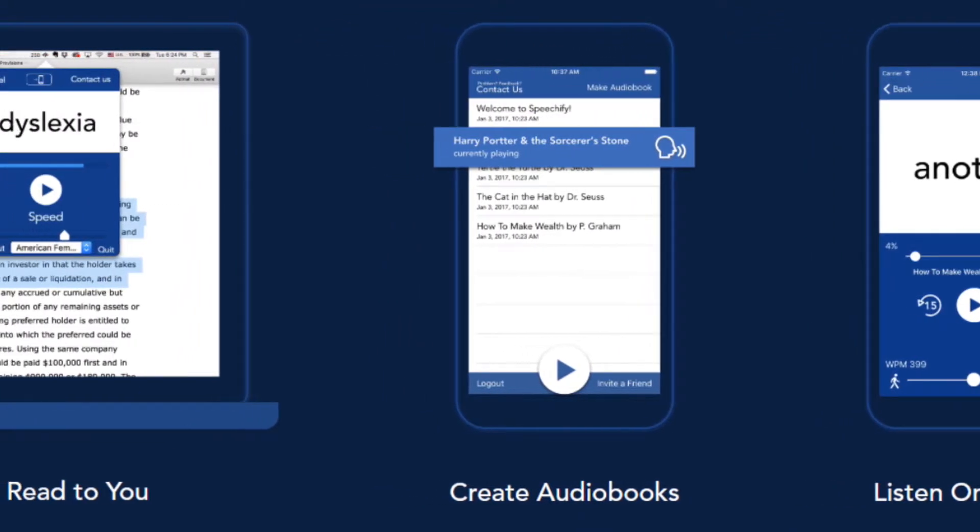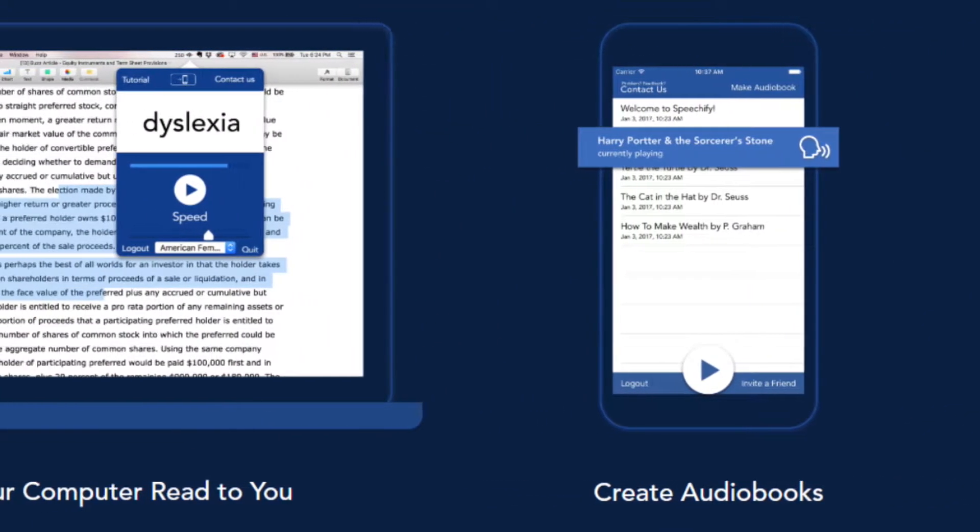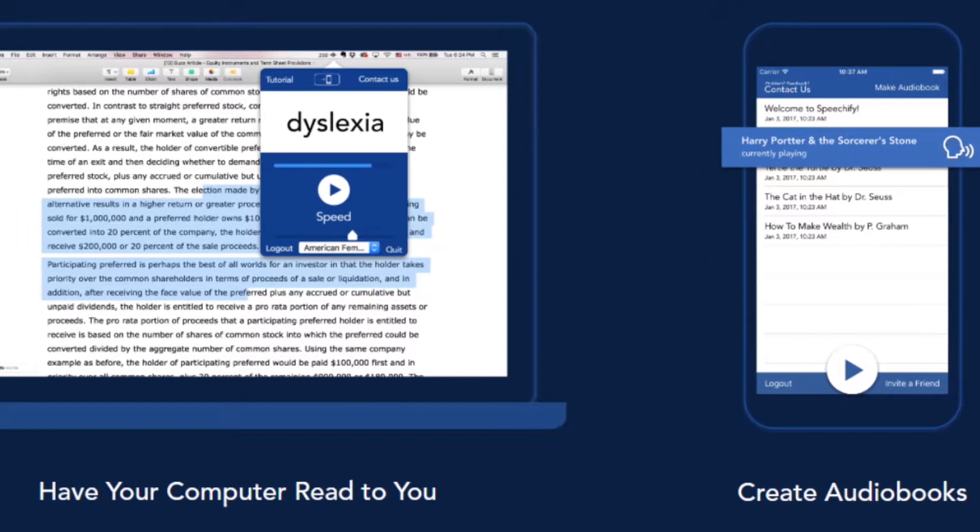It operates on iOS, Android, Mac, web, and Chromebook platforms.